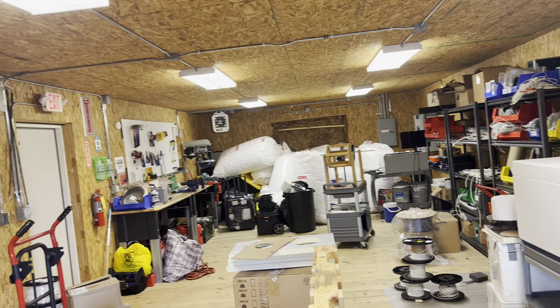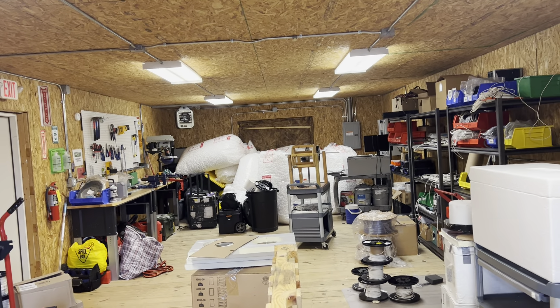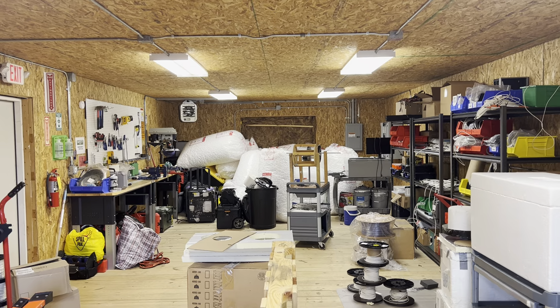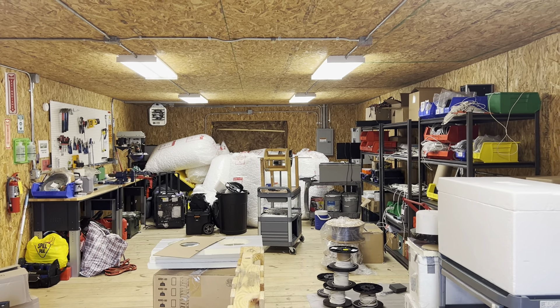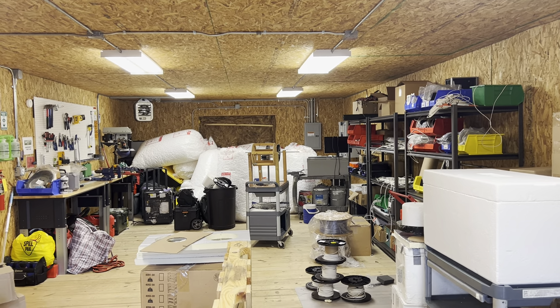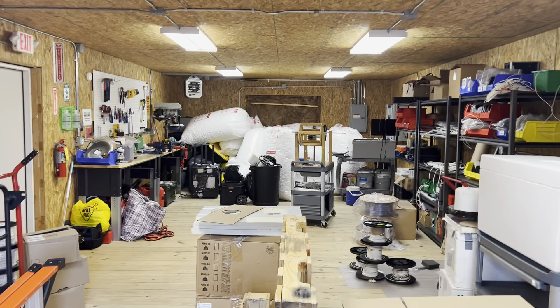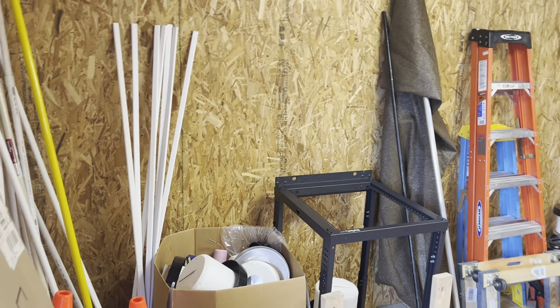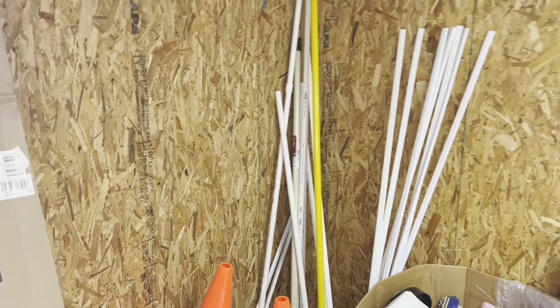Today I thought I'd do a quick walkthrough of the Midwest location workshop — some people here refer to it as an outhouse, I refer to it as a workshop. It's pretty cool. I'm more of a tenant of the space than it being my space. I do have control of it, but it gets predominantly used by others, so I just kind of stay out of the way.